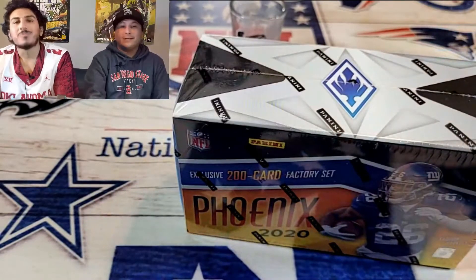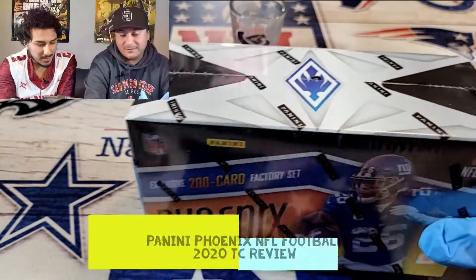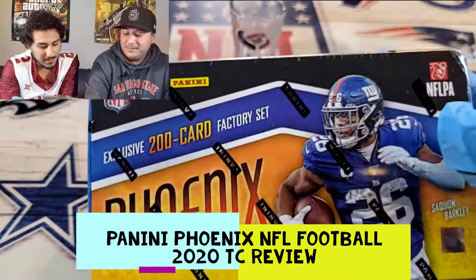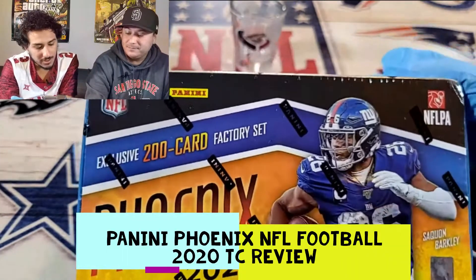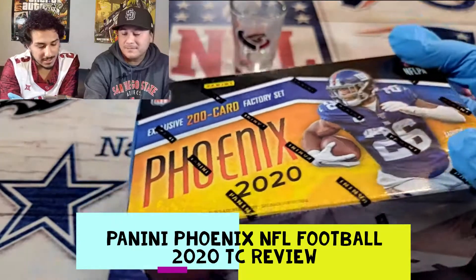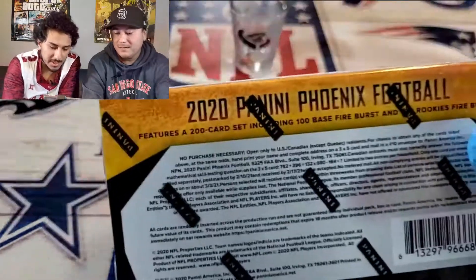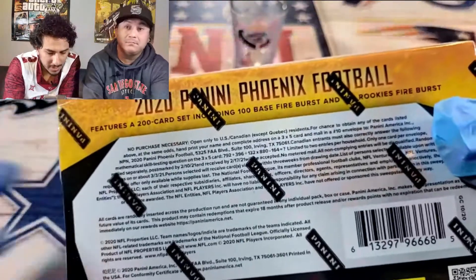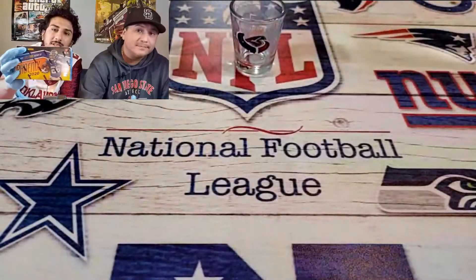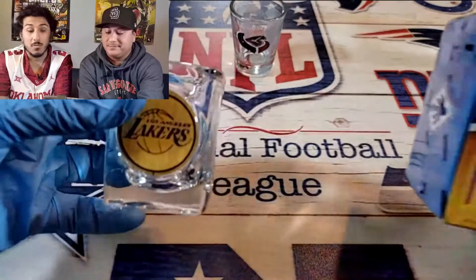What's up everyone, welcome back to Spader's Collectibles. Today we got some — what do we got? So I went and got the Phoenix 2020, the 200 factory card set from Fanatics. It's got exclusive Fireburst Parallels — it says on the back, Rookie Fireburst. I just wanted to see for myself; the resale on some of these single cards are pretty solid.